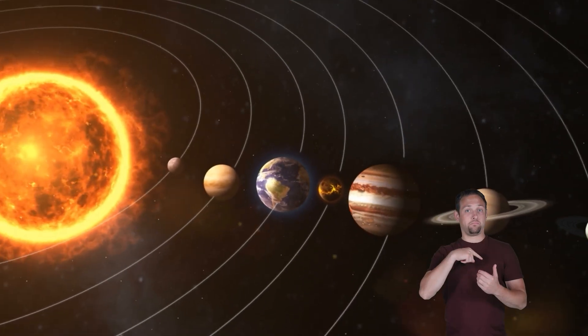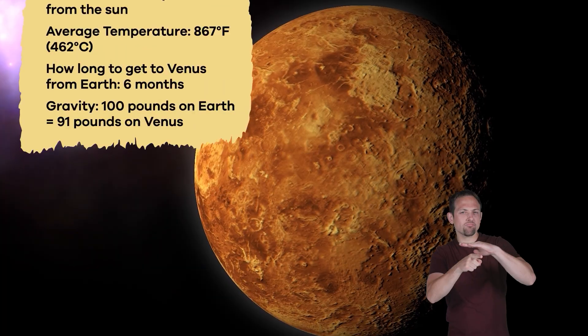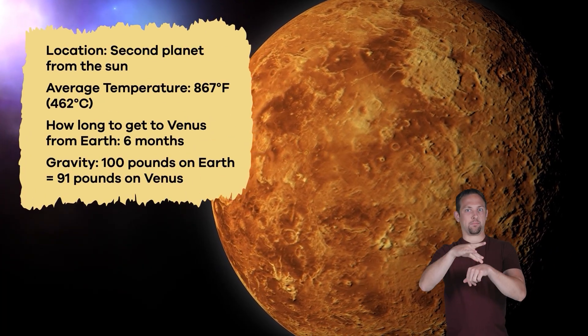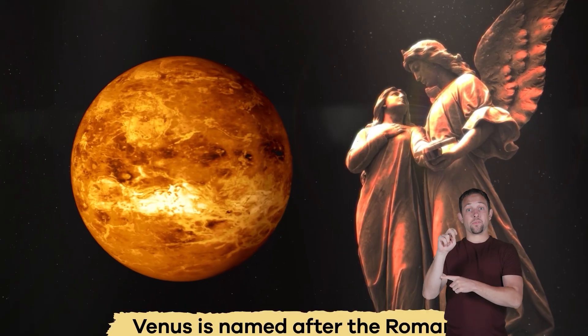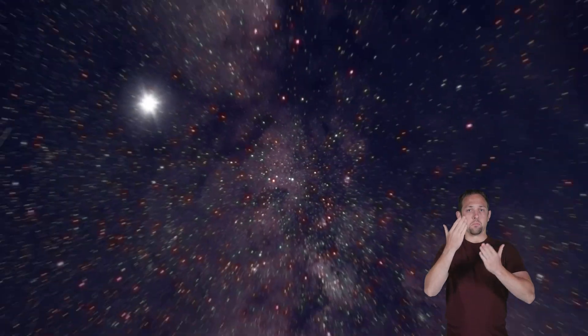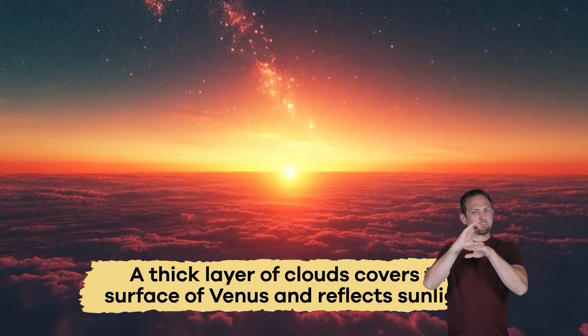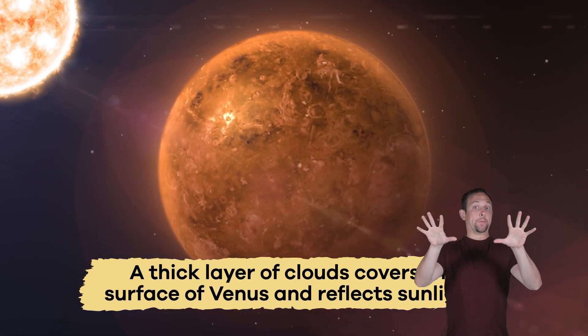Venus. We're learning about all of the planets in our solar system. Today, we are venturing to Venus, the second planet from the Sun. One of the most fascinating planets in our solar system, Venus is named after the Roman goddess of love and beauty. You have probably seen Venus in the night sky, because it looks like a bright ball of light. This brightness is because a thick layer of clouds covers the surface of Venus and reflects sunlight.